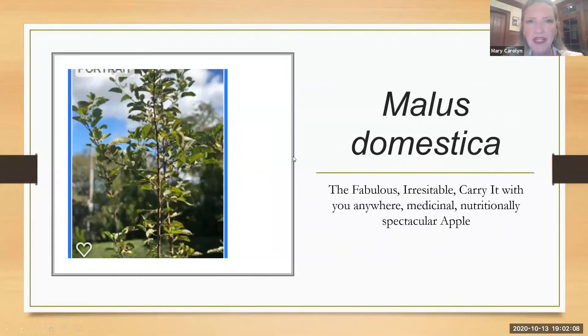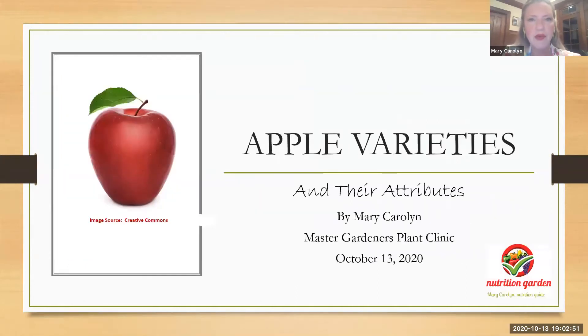Thank you for joining. My name is Mary Carolyn, and this is a presentation on one of my favorite fruits, the apple — mainly because you can take it anywhere, it's very durable, long lasting, and very nutritious. We also have many delicious varieties across the U.S. and in Virginia. We have just the right climate, almost on the border, to get a good apple crop. And of course, apples have their problems, and any of us gardeners know that it's a work in progress. This presentation is about apple varieties and their attributes.